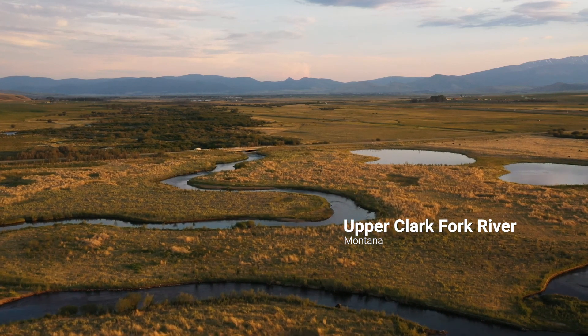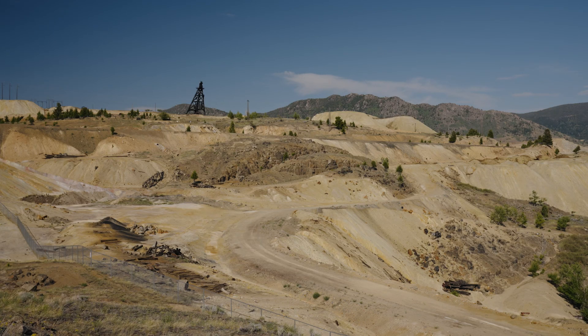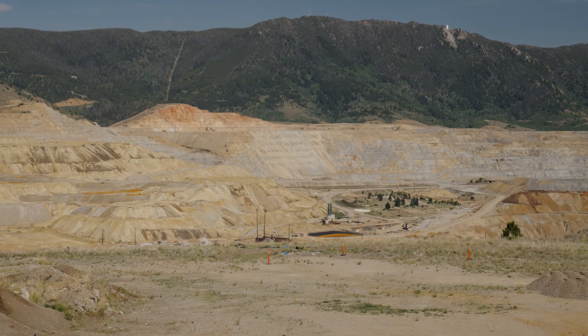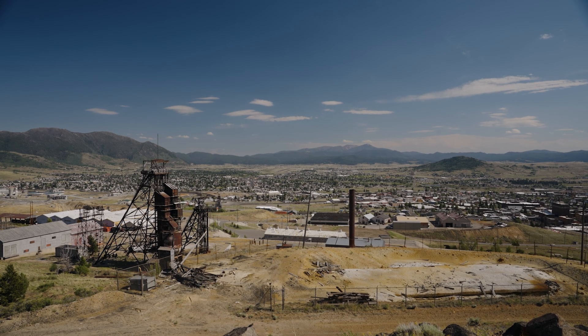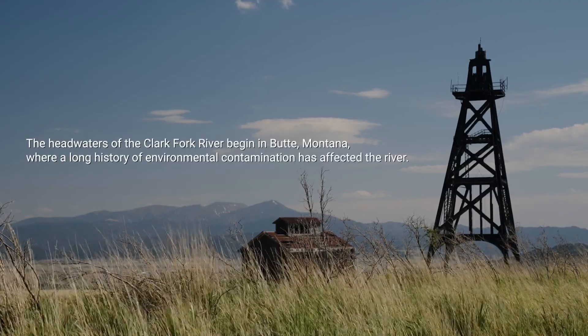The Upper Clark Fork is ground zero for the industrial development in this watershed. Butte, Montana — copper capital of the world — built on what has long been known as the richest hill on earth. Below the surface, the men of the Anaconda Copper Mining Company enter their country's purpose.